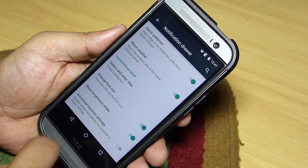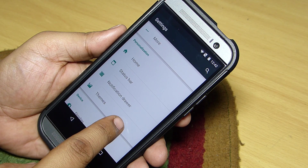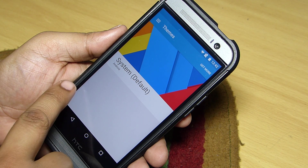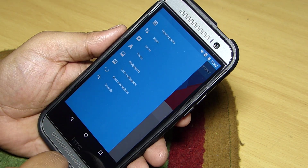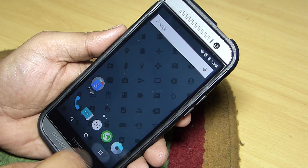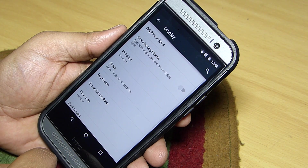You can also customize your notification drawer by enabling quick pull-down, toggling the show weather option on your notification header, and rearranging tiles in your notification panel. This mod also has a theme engine where you can change the look of your device by installing different themes from the Google Play Store or the CyanogenMod website.